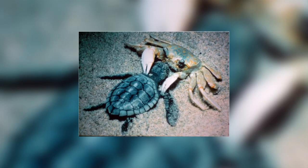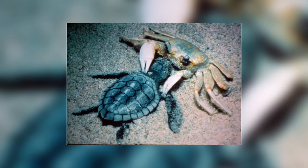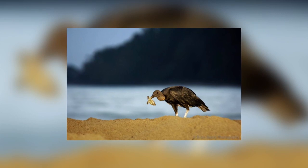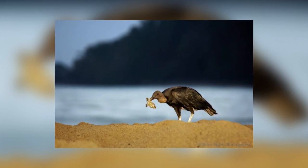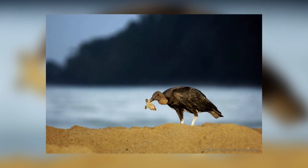Although many eggs are laid and hatch, many hatchlings are killed due to predation by crabs, foxes and birds as they make their way from the nest to the sea. When they reach the shallow waters, many more small turtles are taken by fish.